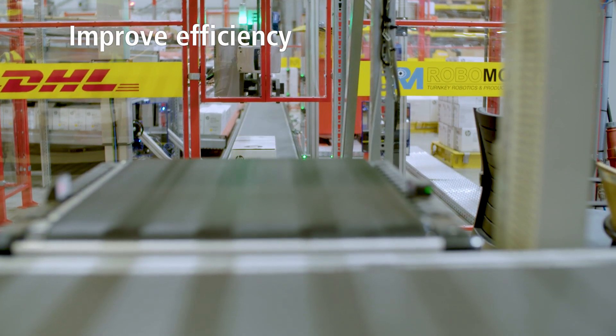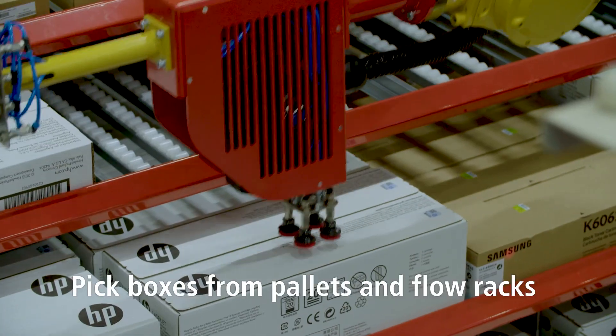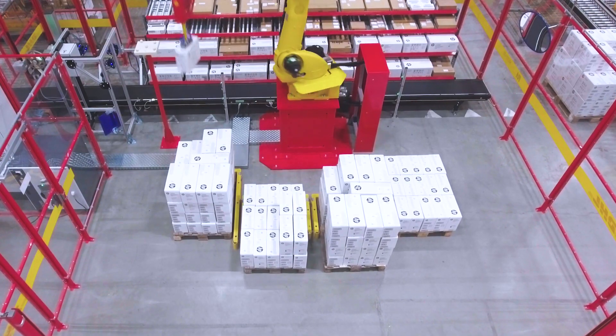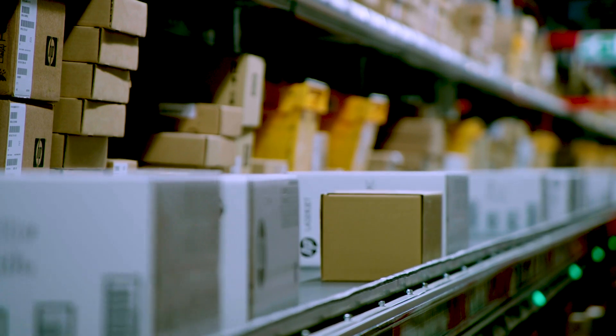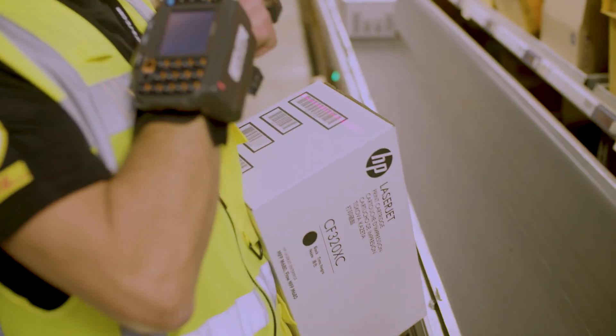In this robot picking cell, we are able to pick from pallets and flow racks with an advanced vision system, without the need of any master data or machine learning. The system simply scans the location and is able to identify the individual items, even if they are closely stacked, like on a pallet.